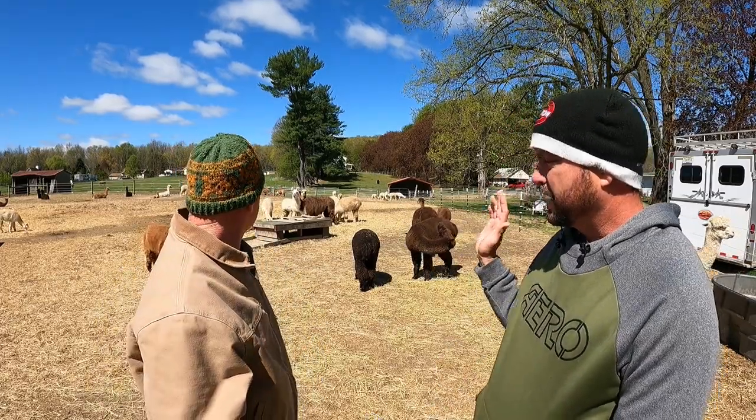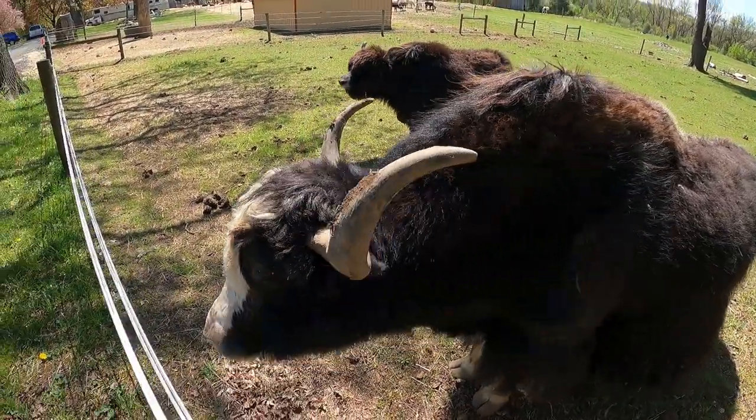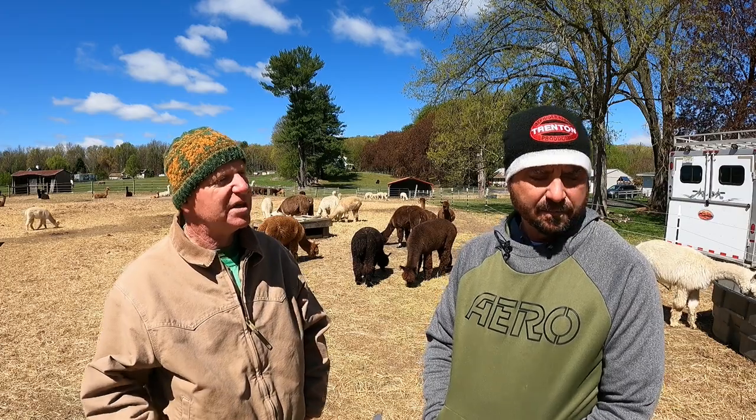The yaks, visible way off in the distance, actually get brushed rather than sheared. It's the soft down undercoat that's collected — similar to what a dog sheds out in the spring if you have that type of breed.